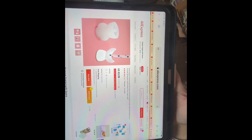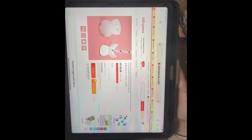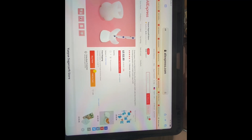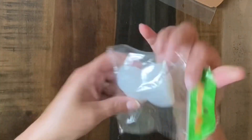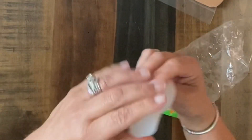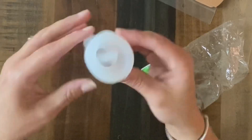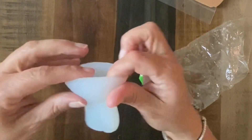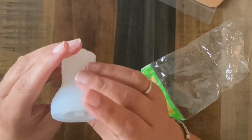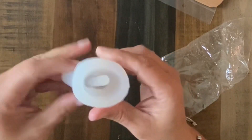Here is our next item — it's a mermaid tail straw topper mold. It was $3.99 with free shipping. For straw toppers, I personally prefer these ones that you don't have to put together — I like them to come out done. It feels good, like it's going to release easily. It feels like a handmade kind of mold. We'll try it and see.